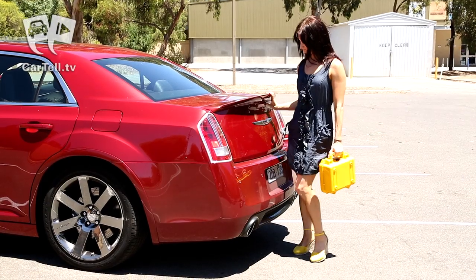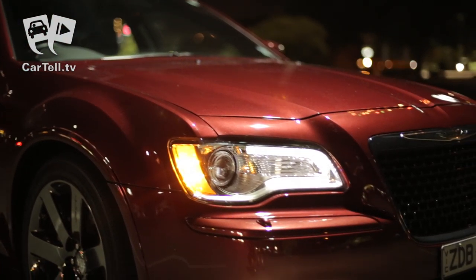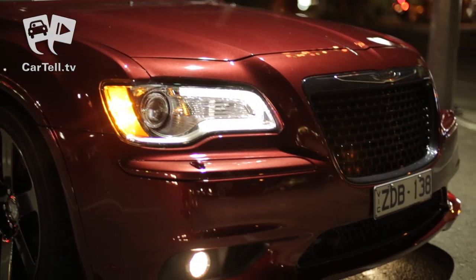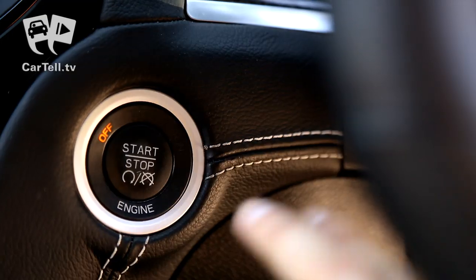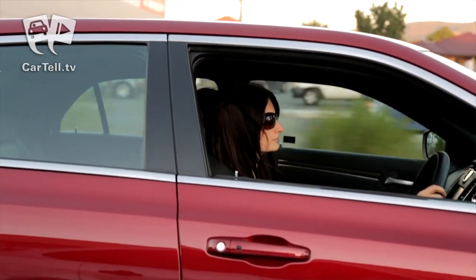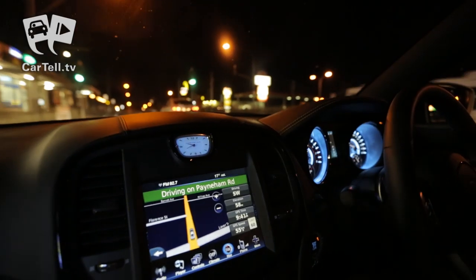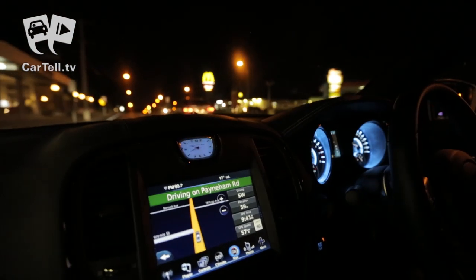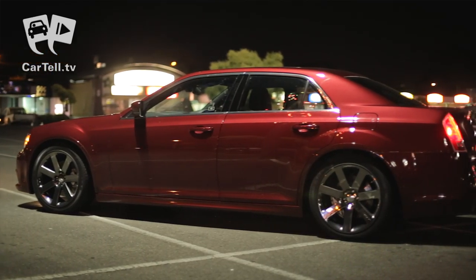Overall, the Chrysler SRT8 is another vehicle destined to become a legend. From the outside, the classy styling and commanding presence lead you to believe that you are looking at a beautiful luxury car. Press the button and hit the open road and you will realise that Chrysler has successfully blended a high-class luxury car with the performance and power of a Hemi into a one-of-a-kind vehicle known as the 300 SRT8.